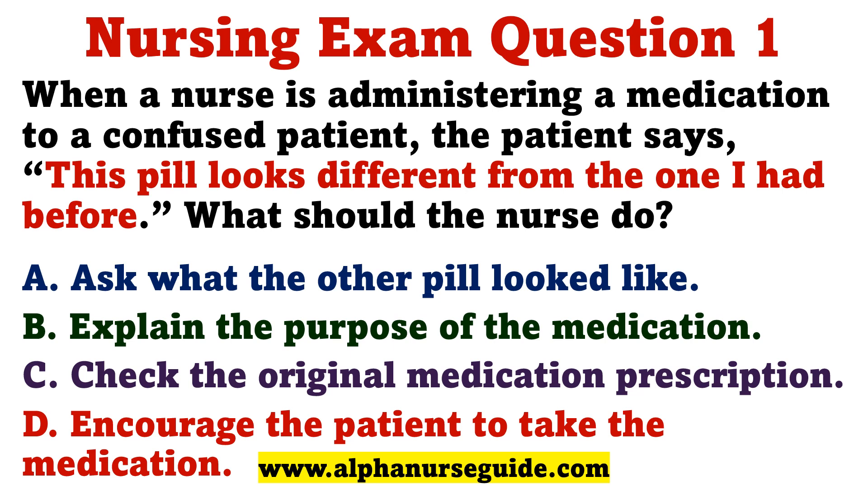Question 1. When a nurse is administering a medication to a confused patient, the patient says, 'This pill looks different from the one I had before.' What should the nurse do? A. Ask what the other pill looked like. B. Explain the purpose of the medication. C. Check the original medication prescription. D. Encourage the patient to take the medication.